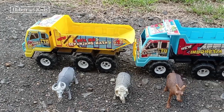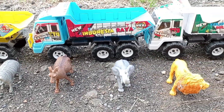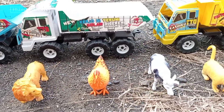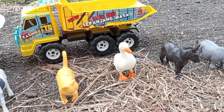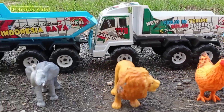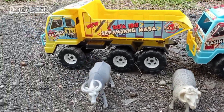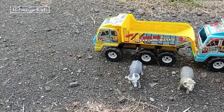Wadidaw, wadidaw! Lihat, teman-teman! Di sini kita menemukan banyak sekali mainan warna-warna. Keren-keren, teman-teman! Lihat lainnya! Keren-keren dan lucu-lucu ya! Oke, mari kita angkut mainan ini menggunakan mobil drugoling! Ayo, kita angkut!